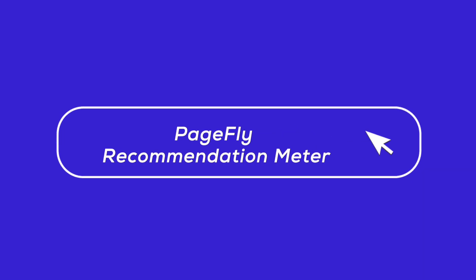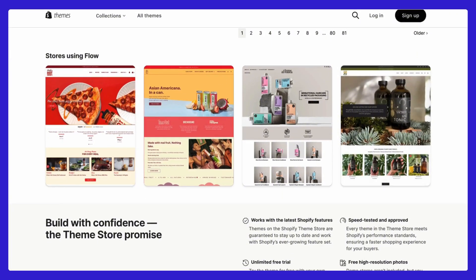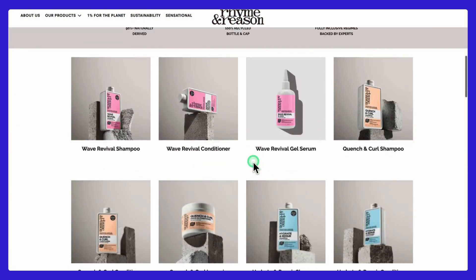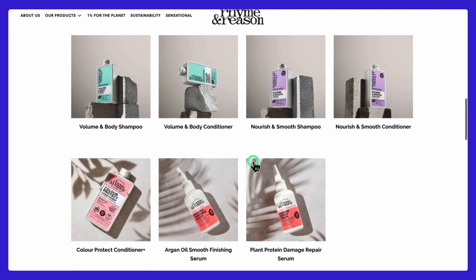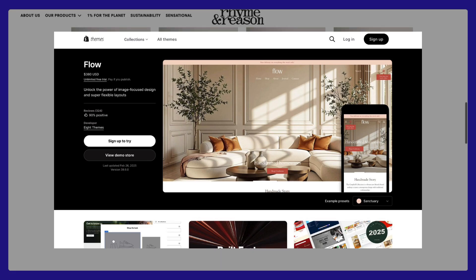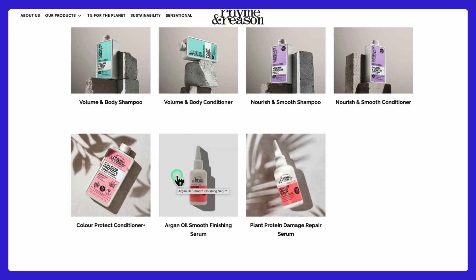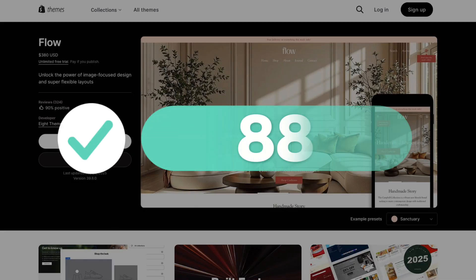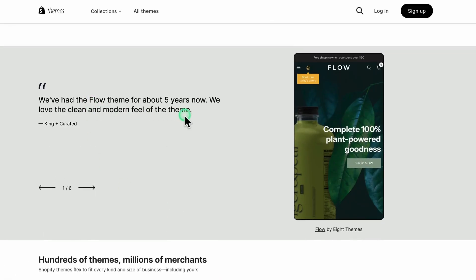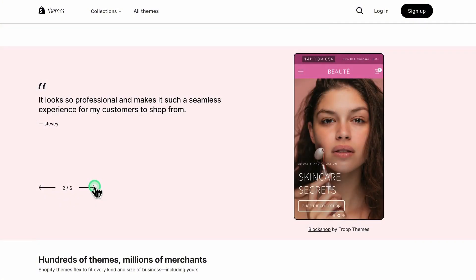So what's the final verdict? Based on PageFly's recommendation meter, the Flow theme is a solid choice if you're in fashion, beauty, or lifestyle. It's got a sleek, modern design that works for a variety of industries and is packed with features that can help drive sales. The price is a little steep compared to some other themes, but the features, visuals, and ease of use make it totally worth it. I'd give it an 88 on the PRM PageFly recommendation meter — if you're starting out or looking for a professional, high-quality theme to take your store to the next level, Flow is definitely worth it.